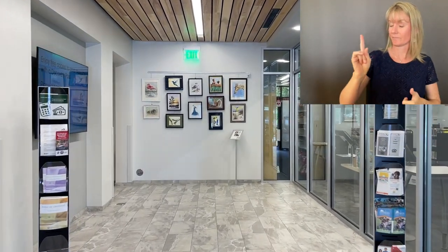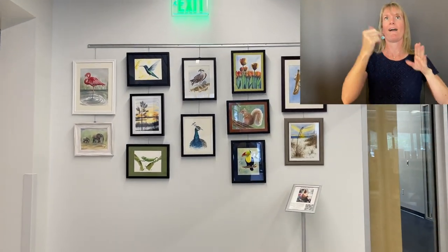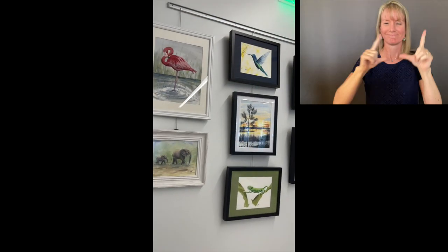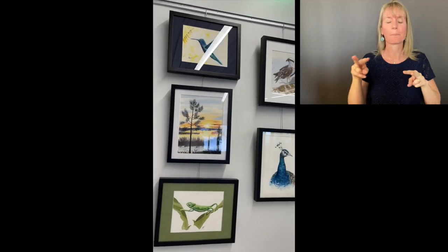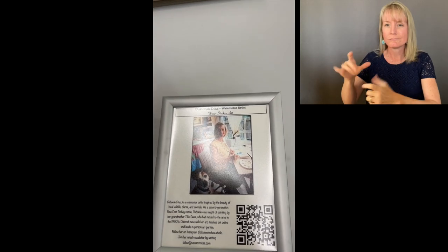I'd like to show you a little tour of some of my art that is hanging in the South Holiday Library. This is the entrance coming in, so this is what you see when you're walking up. Here's a little close-up of some of the art that's hanging. All of them are my original watercolor art, and they were nice enough to have a little plaque with my name and my QR code, my contact information.